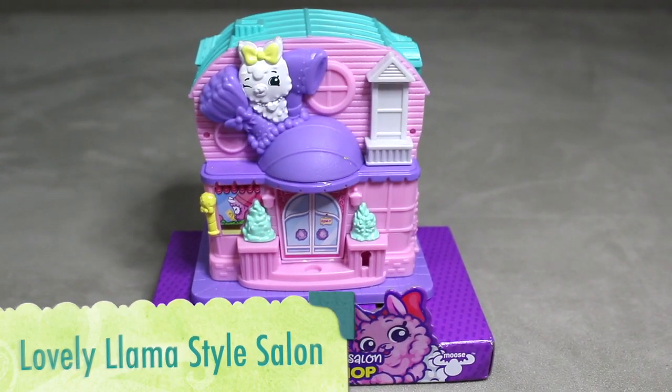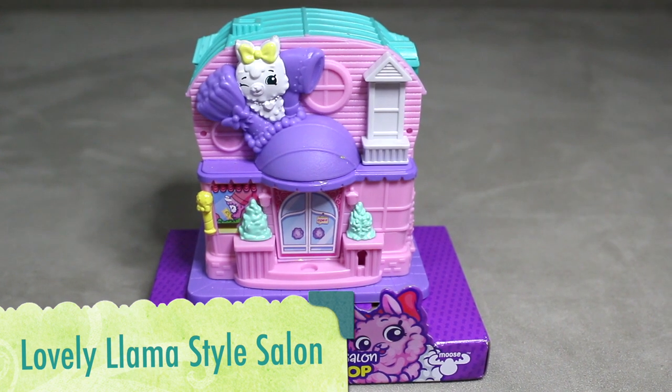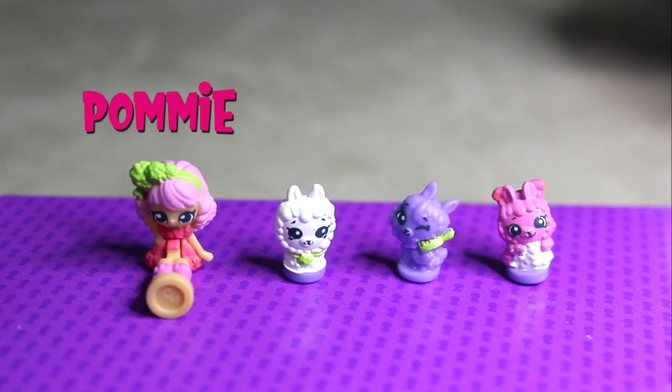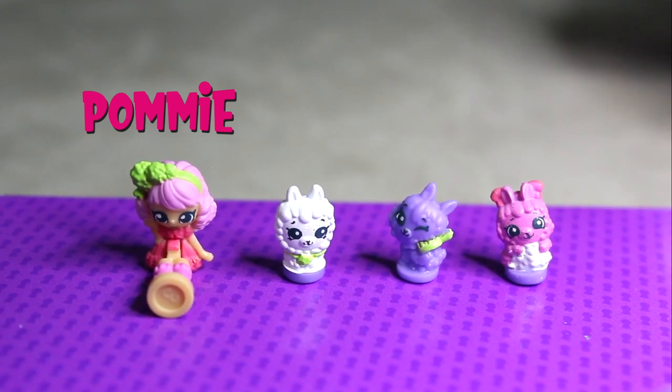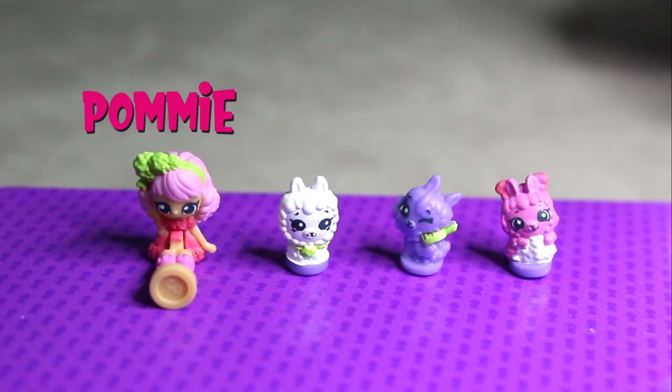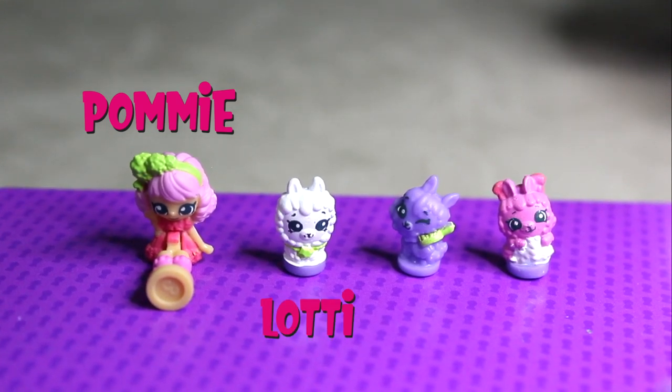The last one is The Lovely Llama Star Salon. Here are all the characters. Here's Pommy. She has a green ribbon, pink hair, orange dress, and pink shoes. Here's Lottie the White Llama.